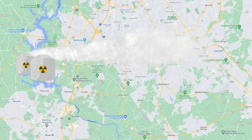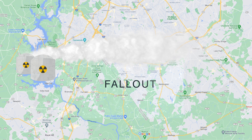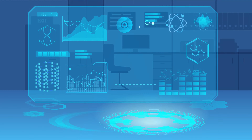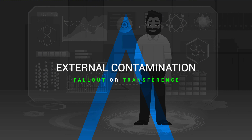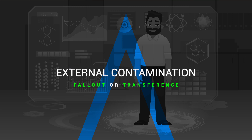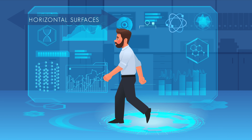Radioactive particles carried into the atmosphere after a nuclear power plant incident gradually fall back to the ground as dust, ash, or precipitation, called fallout. There are two types of contamination: external and internal. Most external contamination will come from either fallout or transference. External contamination from fallout occurs when radioactive material comes into contact with a person's skin, hair, or clothing. Horizontal surfaces like the top of the head and shoulders, hands and forearms, and all surfaces below the knees are the most likely areas of contamination on individuals. Although these represent the most likely areas, whole body monitoring is still necessary to determine areas and levels of contamination.